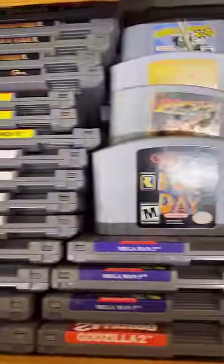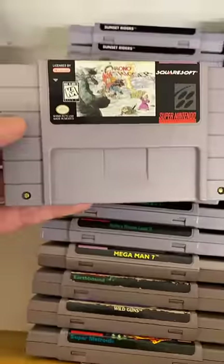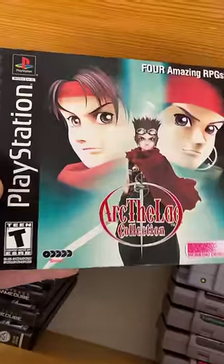Next up we've got even more complete games — some NES games, N64 stuff like Conker's Bad Fur Day. Here's some rare Super Nintendo games, and we've even got a copy of Chrono Trigger. Here's Arc the Lad Collection for PlayStation.